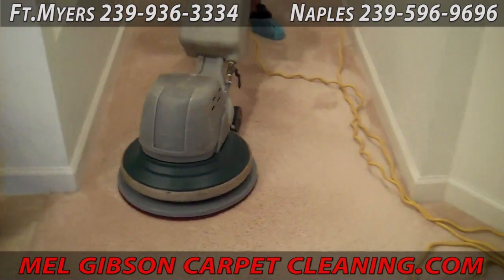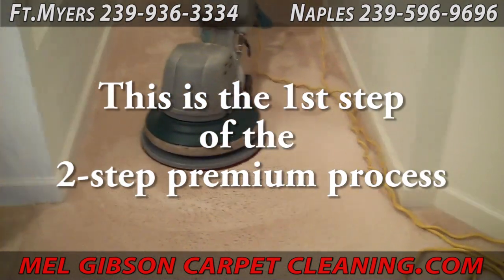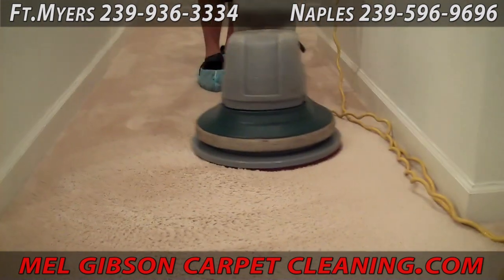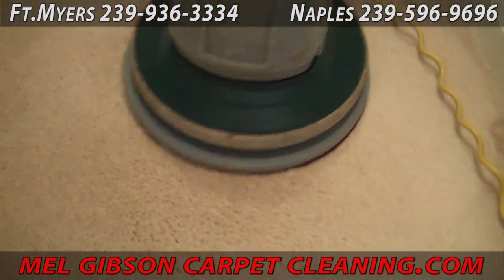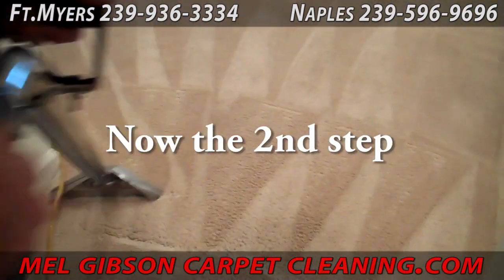First I will show you how we clean carpet normally and how the process compares from normal wall-to-wall to stairs carpeting. Here you see our first step of our two-step process: scrubbing the carpet with a solution coming through the brush you see there, to break all the dirt free from the carpet fibers.